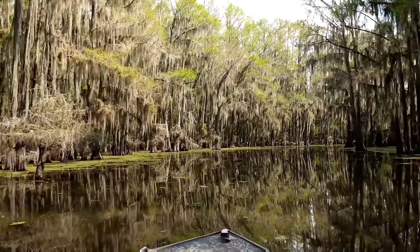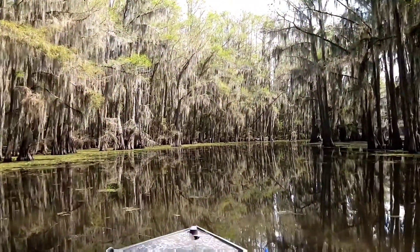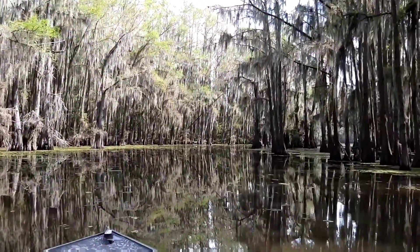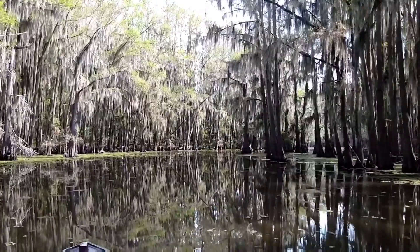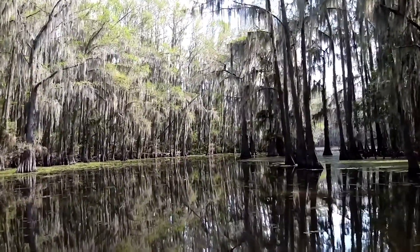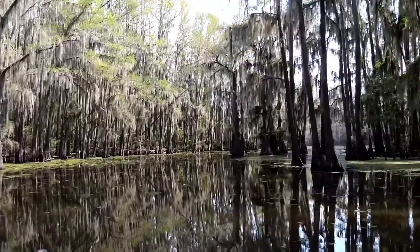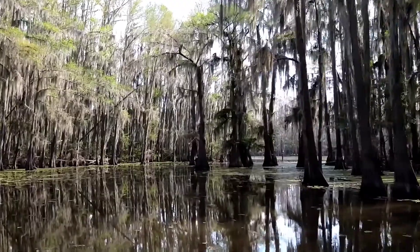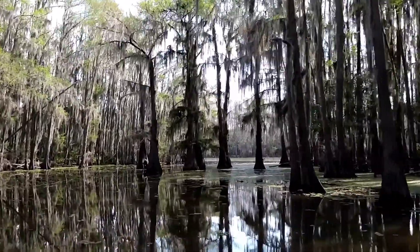Are we on the bayou or the lake? The whole thing is the lake — the whole thing is Caddo Lake. It's just the Big Cypress Bayou, that's just the main river, but every bit of this is the lake. We're just in the backwaters. When you get over to Louisiana, it's more open water with a few cypress trees kind of sticking up.